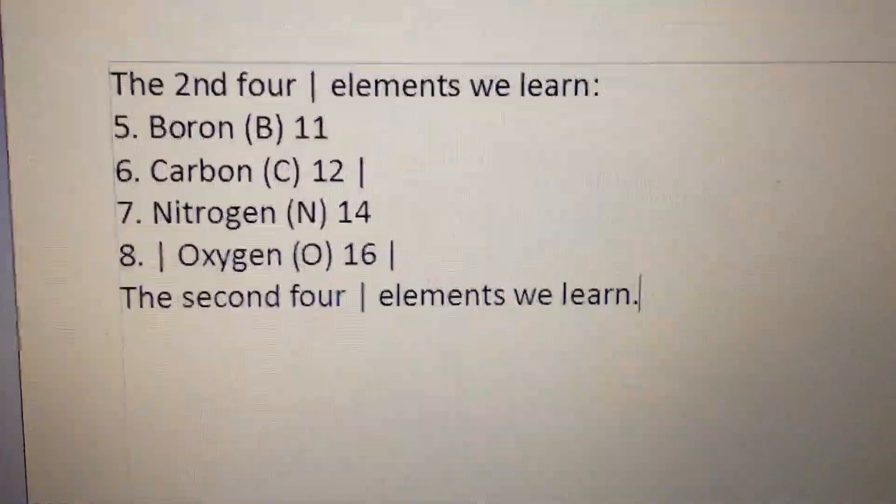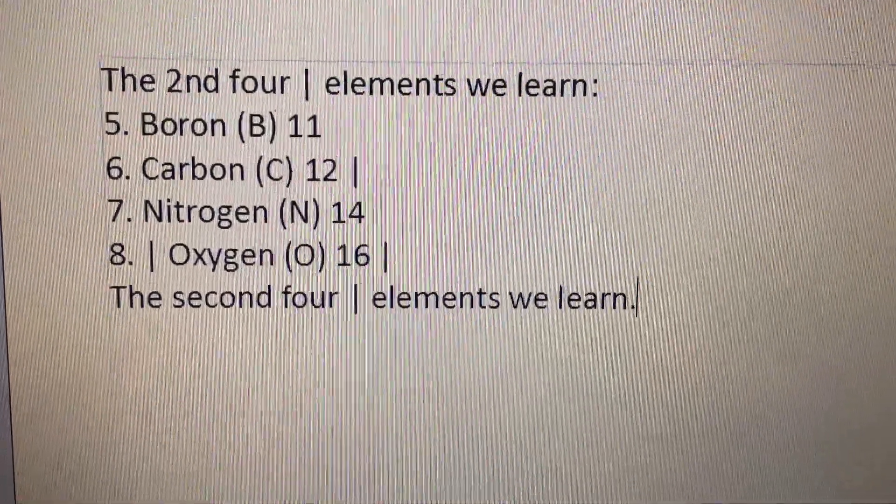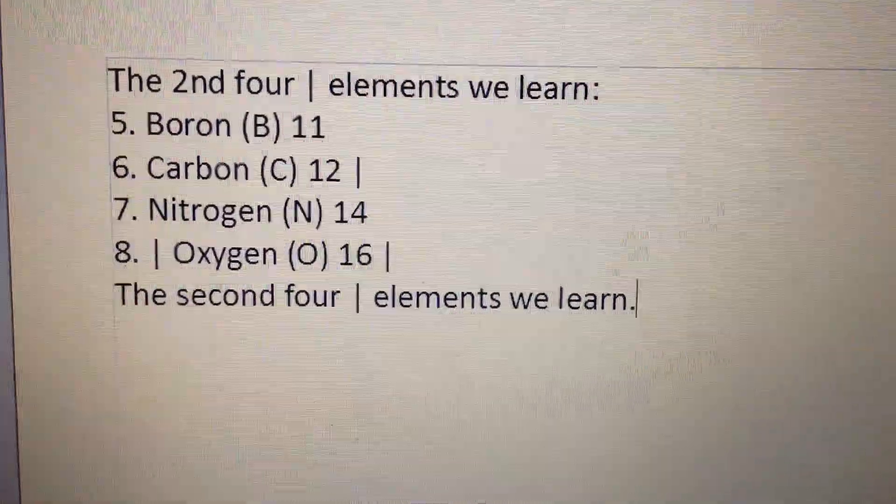CC Cycle 3, Week 17 science, to the tune of 'I Am a C-H.' Note: this also goes with Week 16.